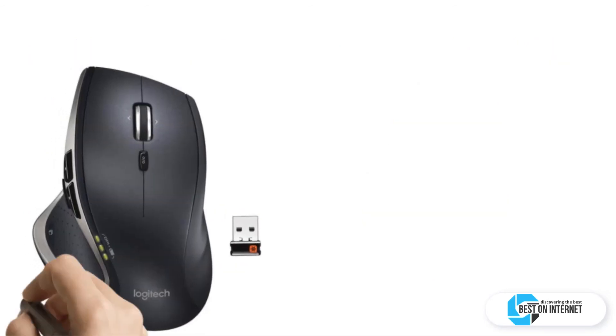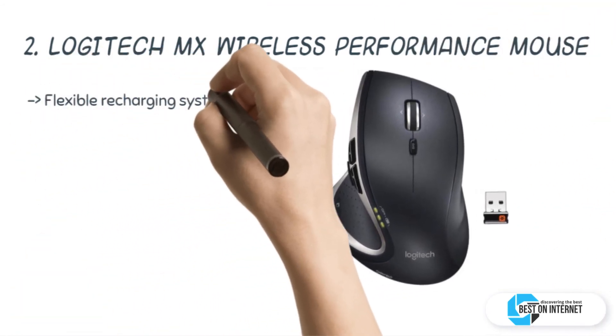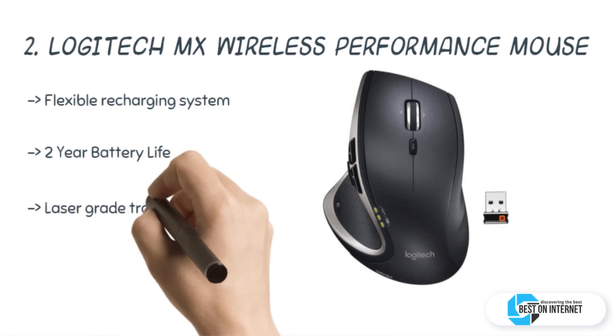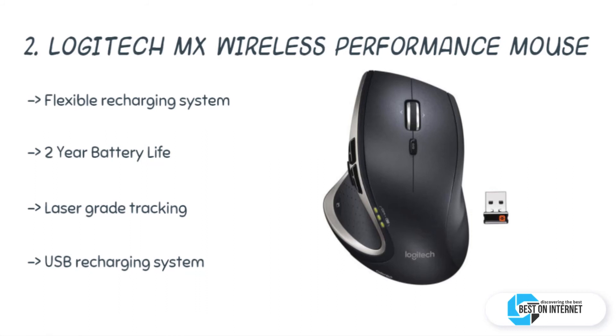The second product is the Logitech MX wireless performance mouse. It gives you the power to achieve more on more surfaces. The USB recharging system ends the battery hassles and the downtime. The Logitech MX wireless performance mouse is the best-seller on Amazon in the category of computer keyboards, mice, and input devices.